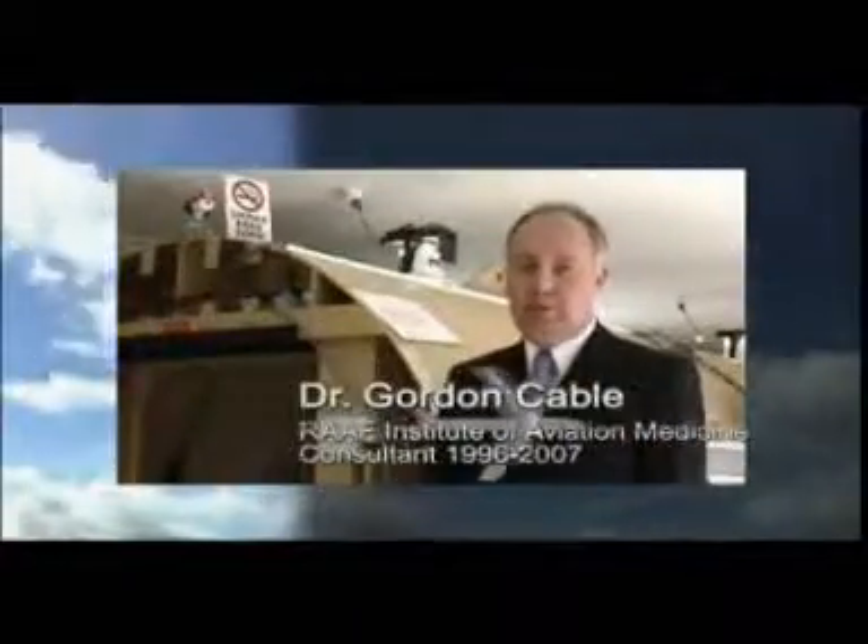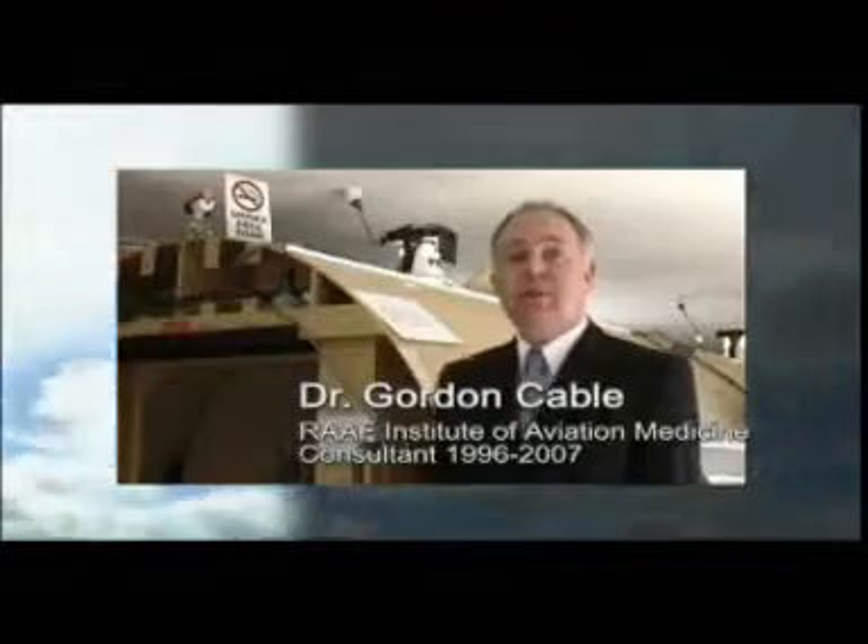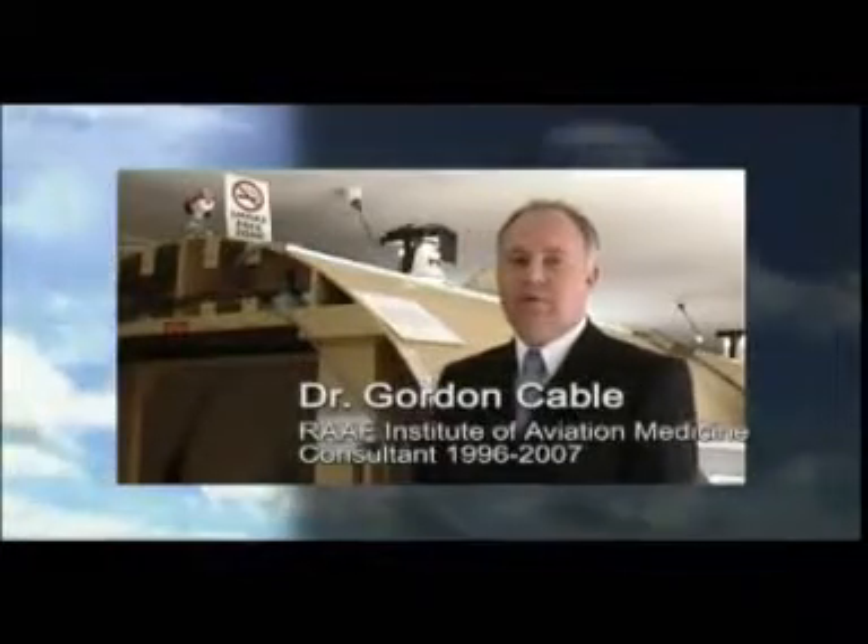Traditionally, hyperbaric chambers have been used for practical training. However, this costly approach does carry certain risks. Normobaric hypoxia training is as equally effective as hyperbaric training for hypoxia awareness in aviators. The good thing about normobaric training is that it does not come with the same risks of hyperbaric training, such as barotrauma and decompression illness.